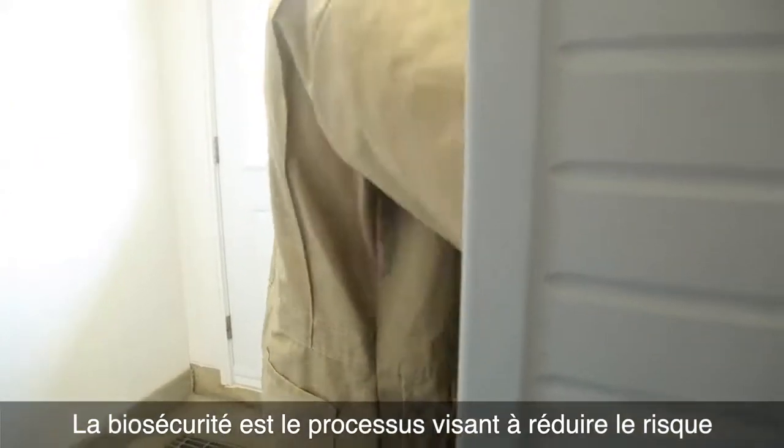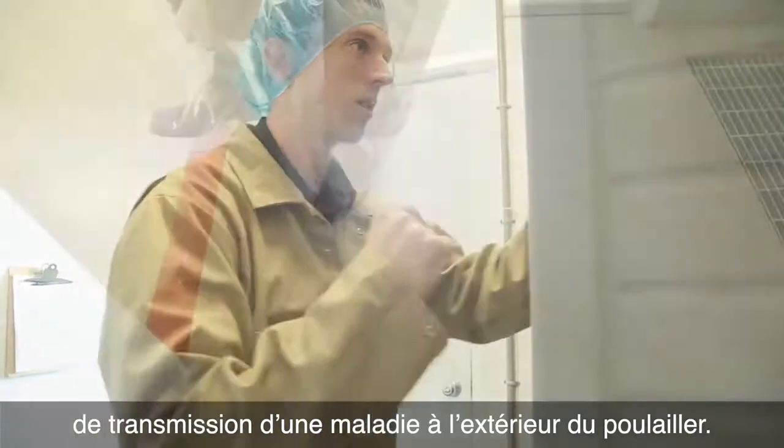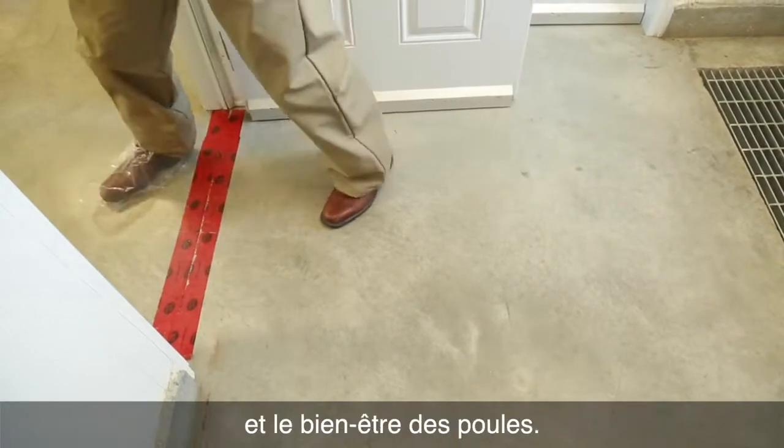Biosecurity is the process of reducing the risk of transporting any disease from outside of this barn into the barn. It is necessary to maintain the health and well-being of the hens.